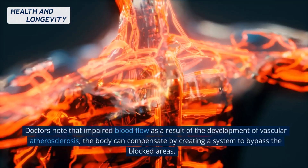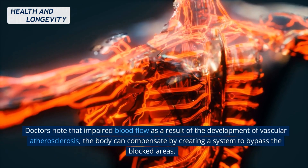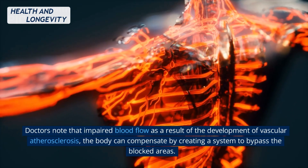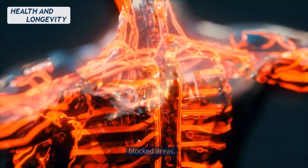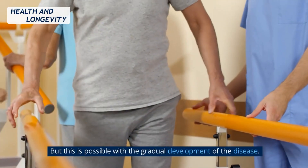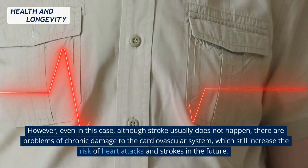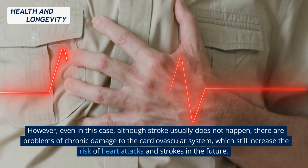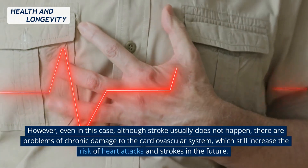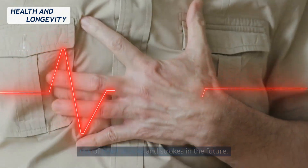Regarding risk factors, doctors note that impaired blood flow as a result of vascular atherosclerosis can be compensated by the body by creating a system to bypass the blocked areas. But this is only possible with the gradual development of the disease. Even so, there are problems of chronic damage to the cardiovascular system, which still increase the risk of heart attacks and strokes in the future.